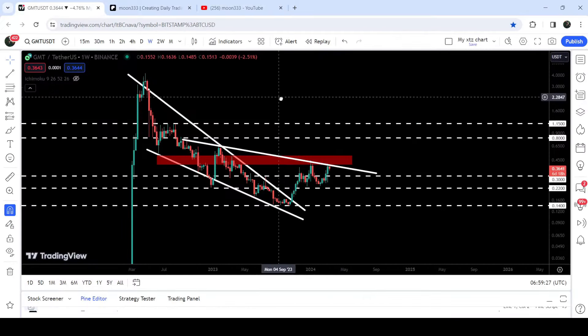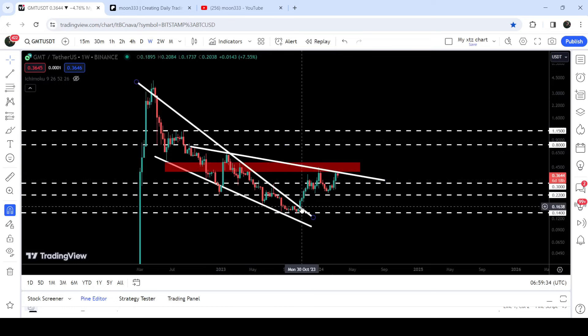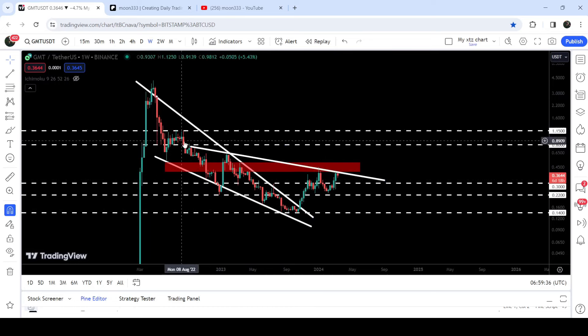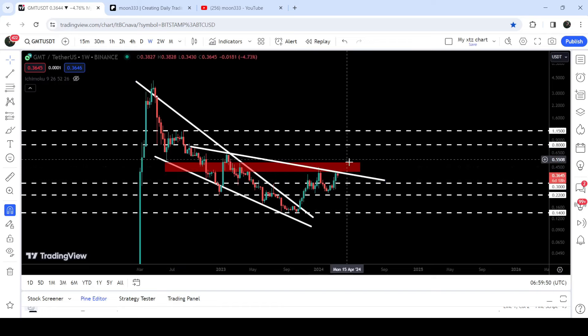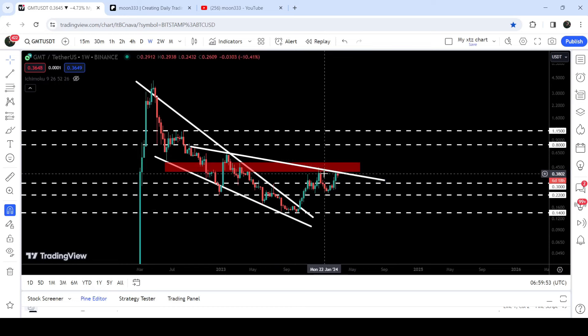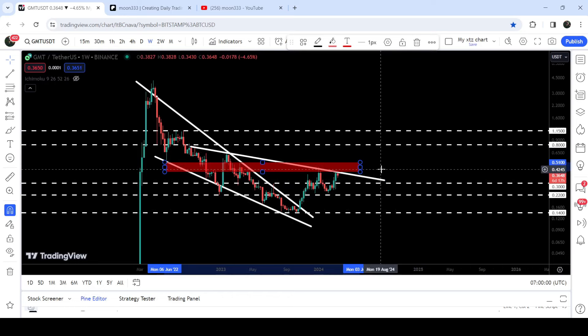As in my earlier video, I was showing you that GMT has broken out a very big falling wedge pattern on the 7-day time frame chart. You can see we broke it out in the month of October 2023, but after the breakout, the price line is not able to break out this quite long-term downtrend resistance coming from the month of September 2022. We got multiple rejections here and now this is the second week that the price is again trying to break out this downtrend line resistance. We also need to break out this quite long-term resistance zone that starts from $0.40 and goes to $0.51.